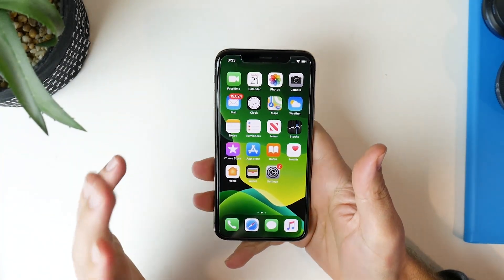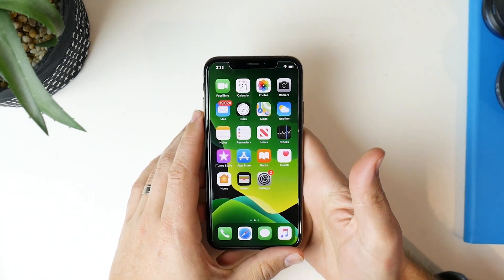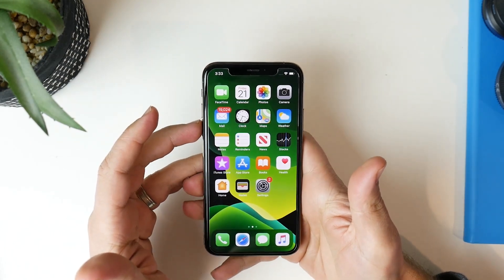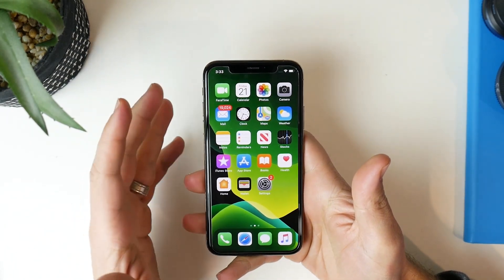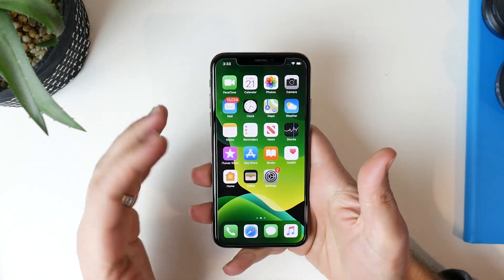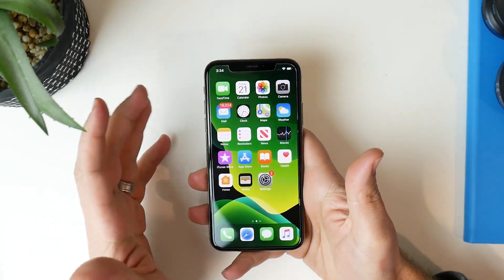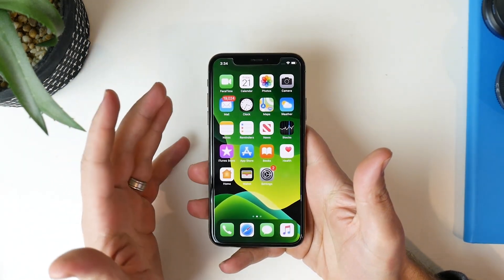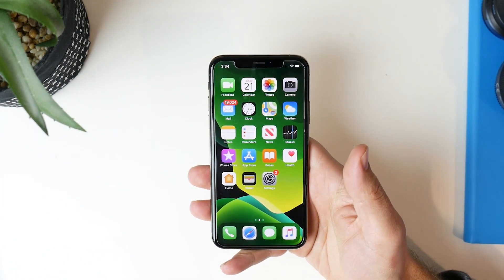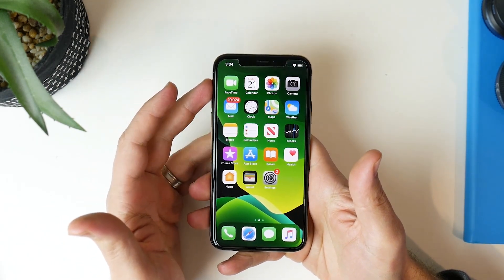G'day guys, it's Luke here from TechBlokes and iOS 13 Beta 2 is out. In this video we're going to talk about all the updates, all the changes and all the bug fixes that Apple has put in place with Beta 2. Beta 2 is actually really stable — I've been using it for a day or two now. Battery life is pretty good, everything seems to be running quite well, haven't had any app crashes and the whole experience has been really smooth. So we're going to go through all of the changes and all of the new things that have come from Beta 1 to Beta 2.